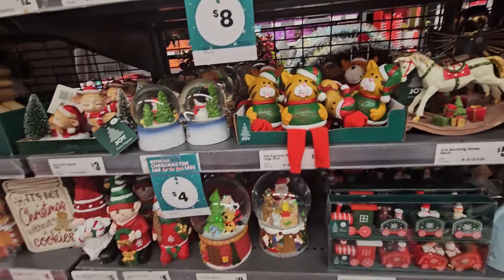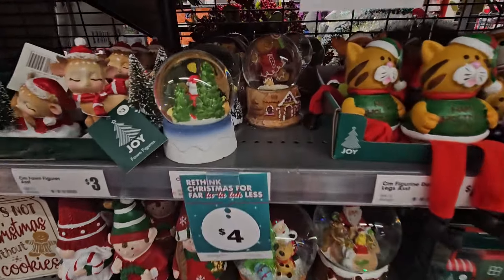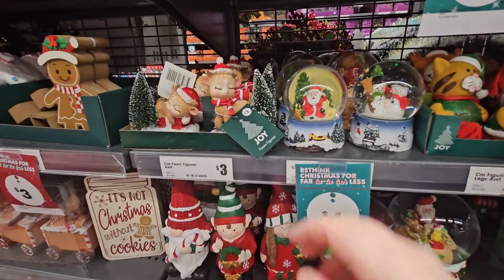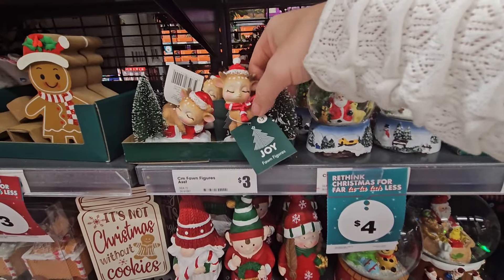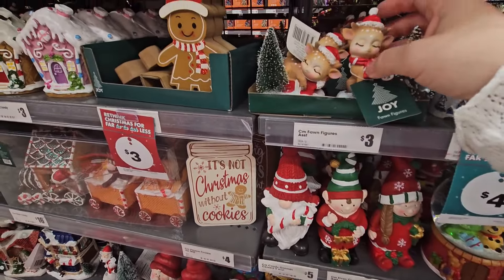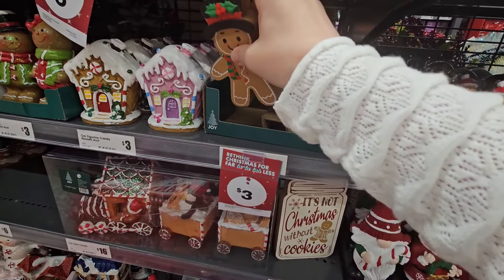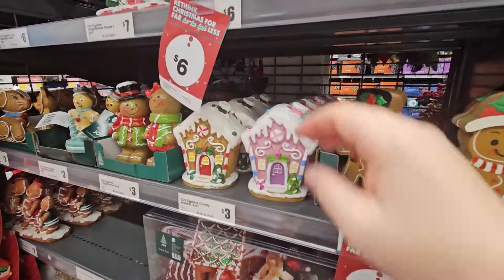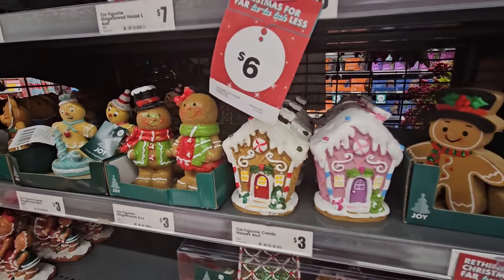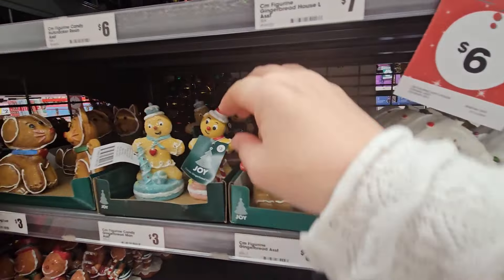And then little snow globes for four — various ones, little gingerbread ones and Santa's. Then these are only three. Three dollars — she's only three and he's only three as well. I think I actually got one of them when I came last time. And then little gingerbread houses for three — three dollars, when are you gonna be robbed! And we've got him and her for three each.